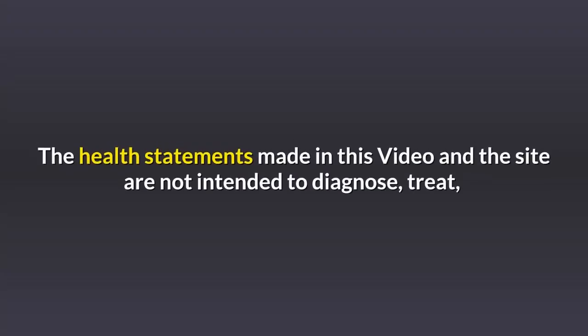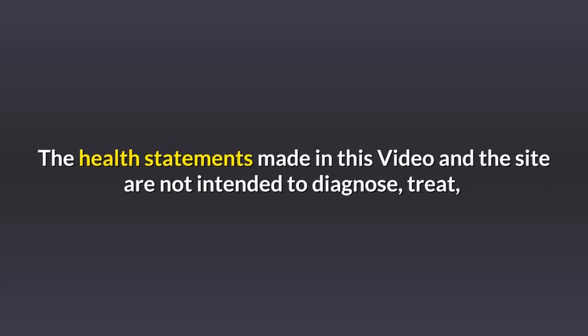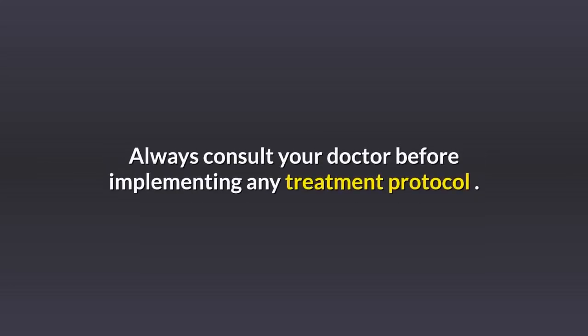Disclaimer: The health statements made in this video are not intended to diagnose, treat, cure or prevent any disease. They are solely for informational purposes. Always consult your doctor before implementing any treatment protocol.